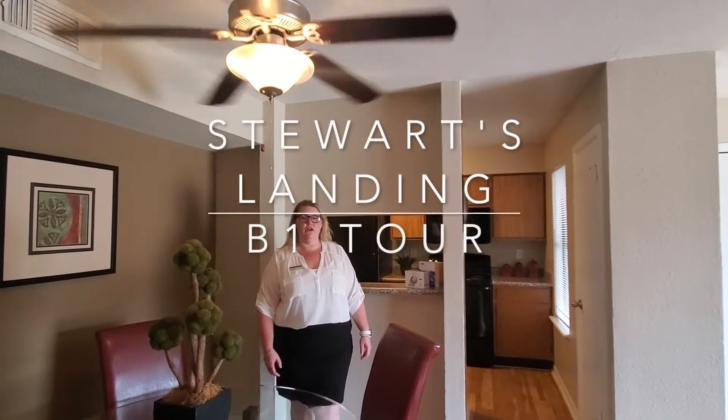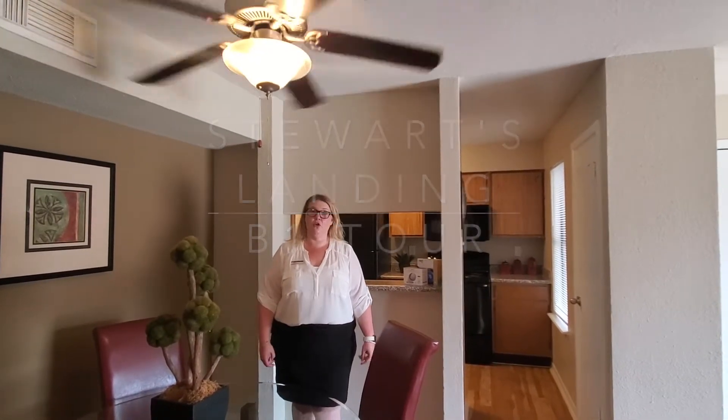Hi, my name is Jennifer. I'm the Community Manager at Captains and Stewart's Landing. Welcome home. Today we're taking a tour of a two-bedroom, one-bathroom apartment home at Stewart's Landing.